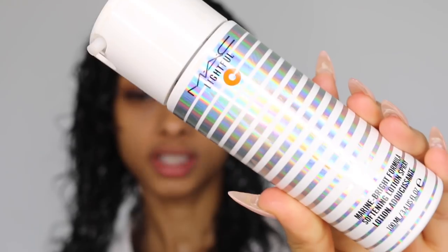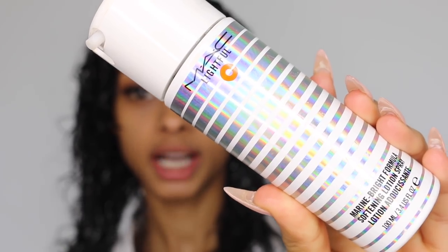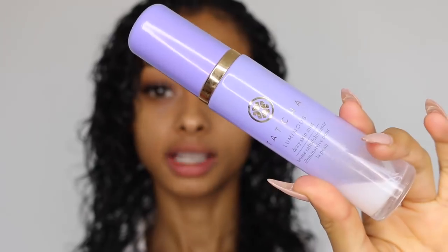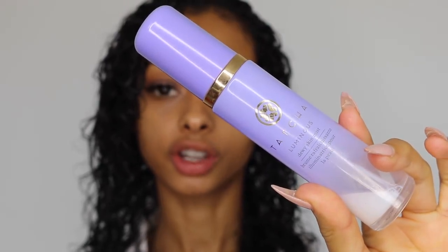I'm massaging the primer in well. Once I'm done with that, I'm going in with MAC Softening Lotion Spray — this goes on before your makeup as part of the skincare routine, to make sure my skin is really well moisturized. Lastly for skin prep I'm going in with Tatcha Dewy Skin Mist. I really need a new one of these — I've gone through countless bottles and this stuff is amazing.